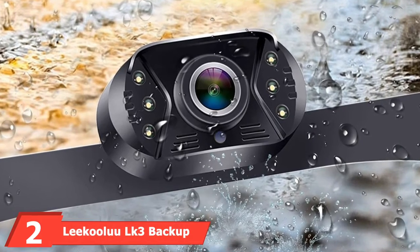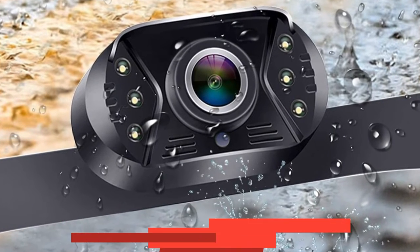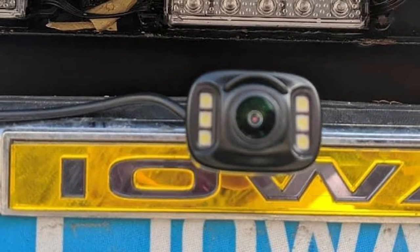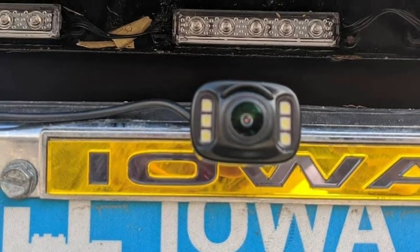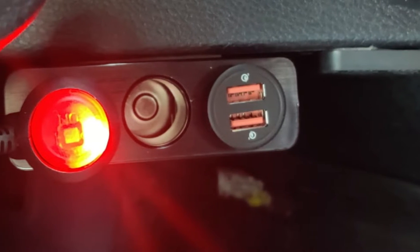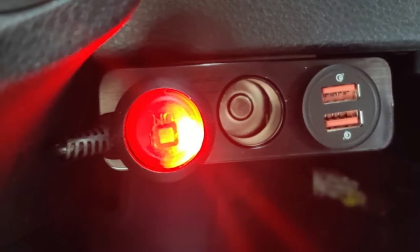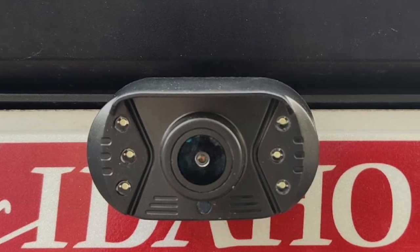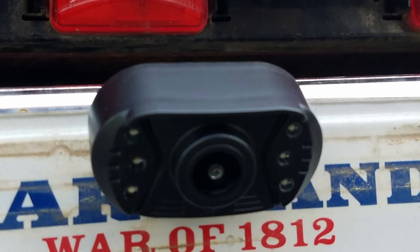Moving on to number two: the Likulu LK3 Backup Camera. The Likulu company has now firmly settled in this industry. Their multiple products have been successful in recent times, and the same goes with its LK3 Backup Camera. It has more than everything you'll require to have a convenient parking experience. The upgraded IP69 waterproof resistivity means you won't have to think twice about riding during heavy rainfall or snowfall. It comes with a 4.3-inch LCD screen that provides a clear view of what's happening at the back.